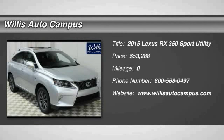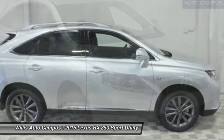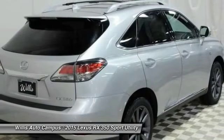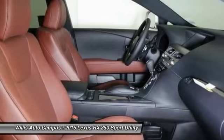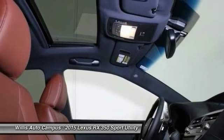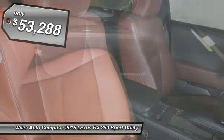2015 RX350. The RX350 offers a driver inspired design and intuitive technology that puts you in total control of your interior. Paired with a spacious cargo area and a powerful V6 engine, the RX350 continues to offer the best combination of powerful performance and interior luxury in its class and is priced below $55,000.